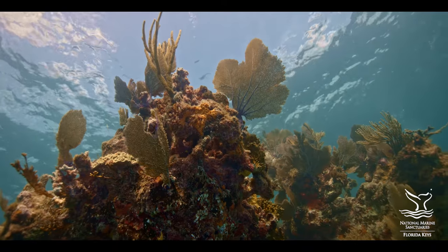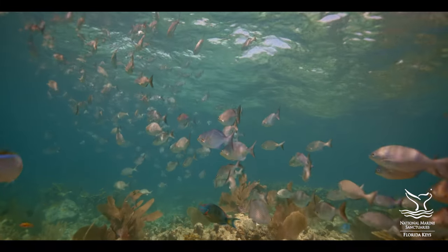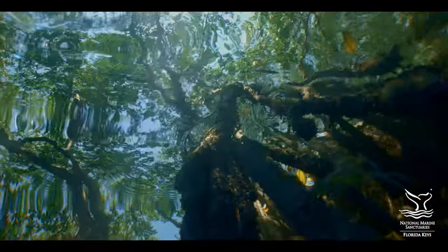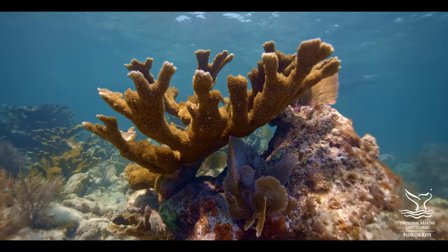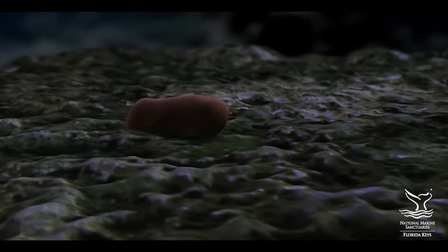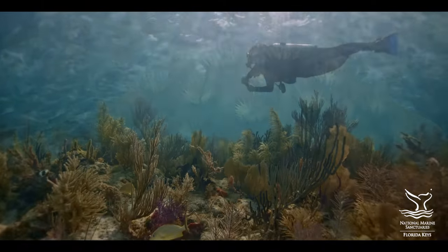Coral reefs are important to the entire planet. They're home to 25% of the world's fish species. The beautiful fish you see while diving and snorkeling, and the fish that you eat at local restaurants, are here thanks to coral reefs, seagrass beds, and mangrove forests. Though coral reefs may look like rocks or plants, each coral is actually a colony of thousands of tiny, identical polyps related to jellyfish. These soft-bodied animals build hard limestone skeletons, and over thousands of years, countless coral colonies have built the reef that you see today.